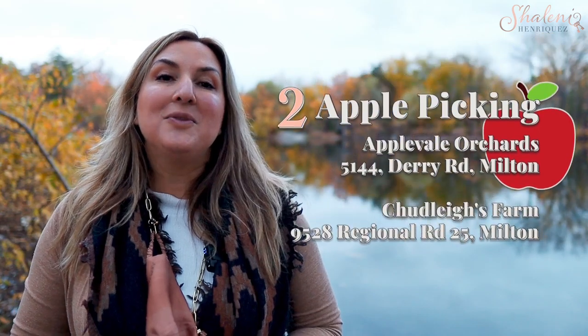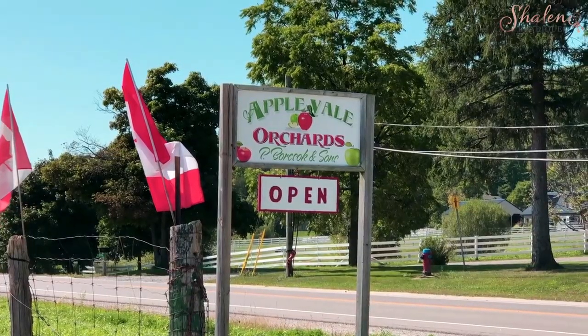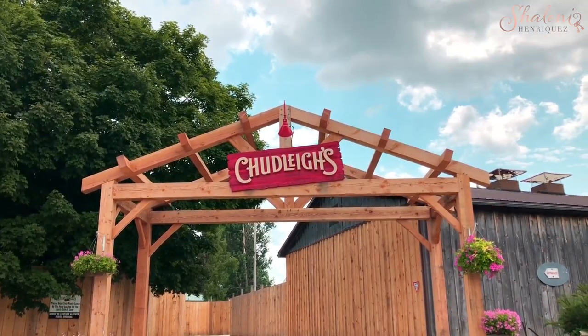Another one of my favorite things to do in the fall is go apple picking. There are a lot of farms that you can choose from. Two of my favorites: there's one on Dairy called Apple Vale Orchards, just close to Appleby, and of course Chudley's. Everyone loves Chudley's — it's great for some family fun and you can pick up some desserts. I've made videos about both of those places in the past and I'll make sure to include links above.